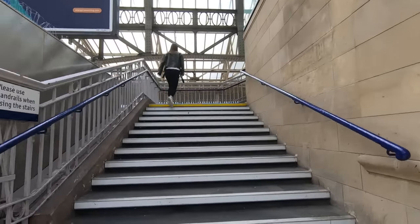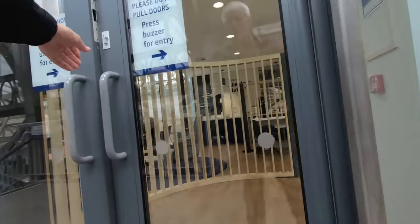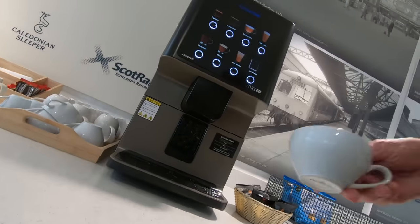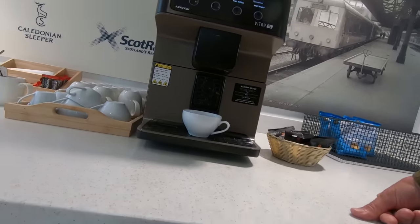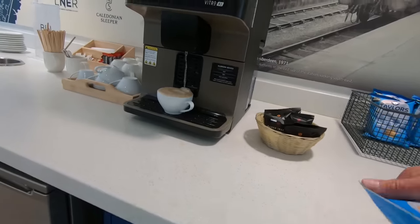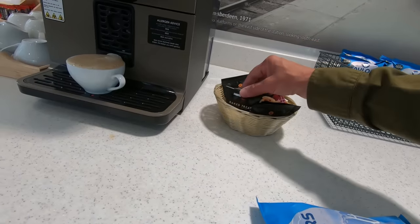The lounge has a buzzer entry system where you show your ticket to a camera to gain access — or you can just push the door as it's unlocked. The refreshments were limited to tea, coffee, cans of Irn-Bru, and tap water, with crisps and shortbread only to eat.